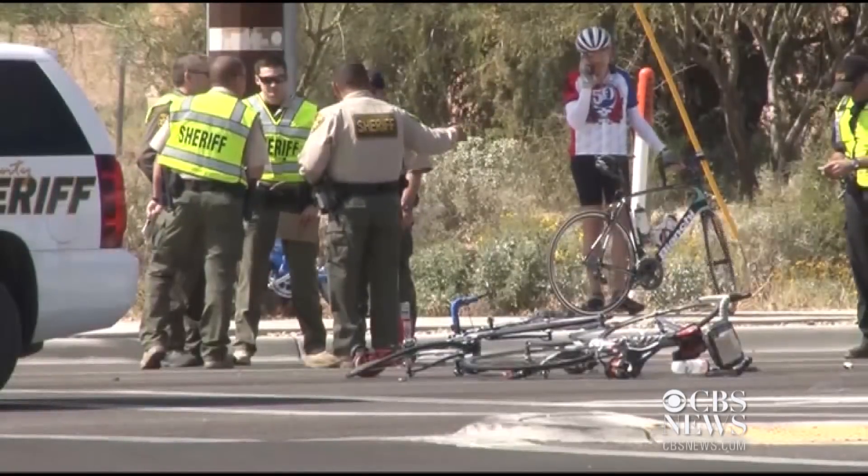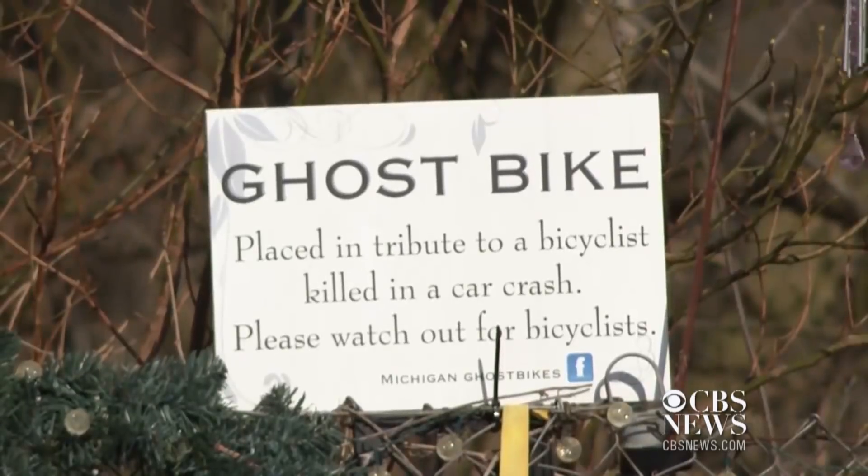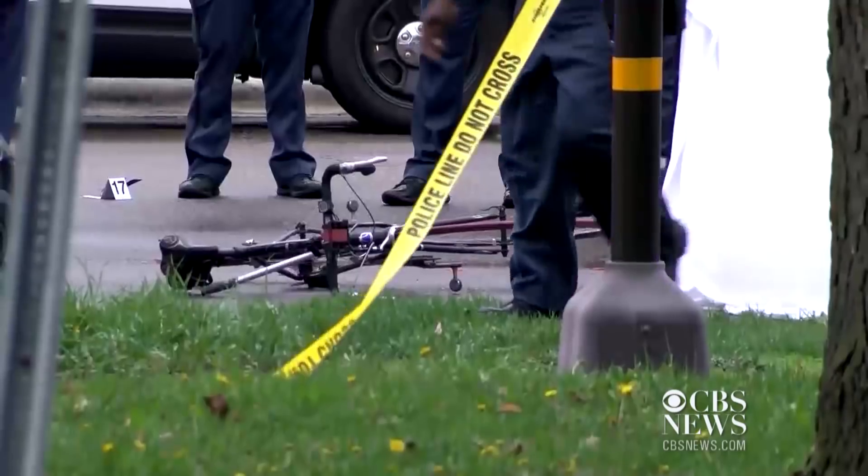More than 800 cyclists were killed in crashes in 2016, the highest number since 1991. John Schumann, CBS News, New York.